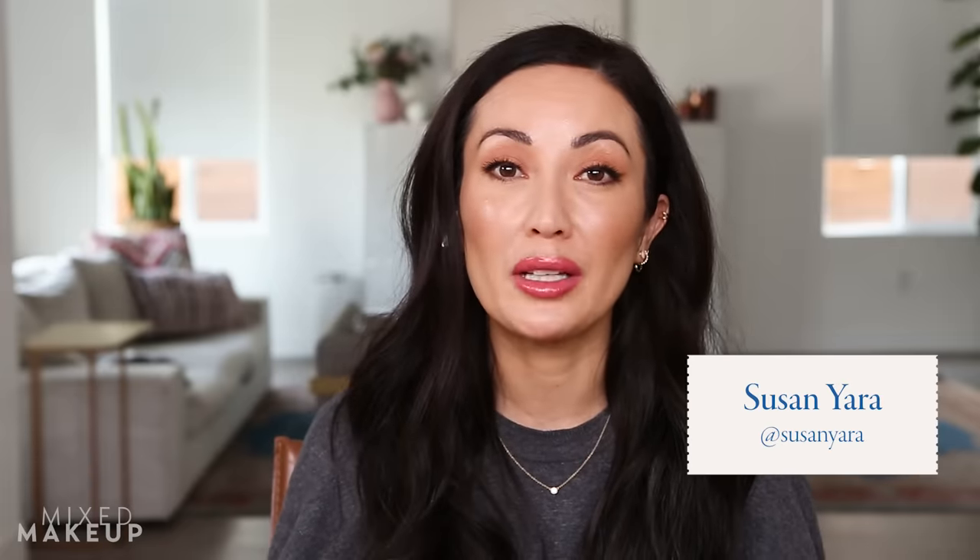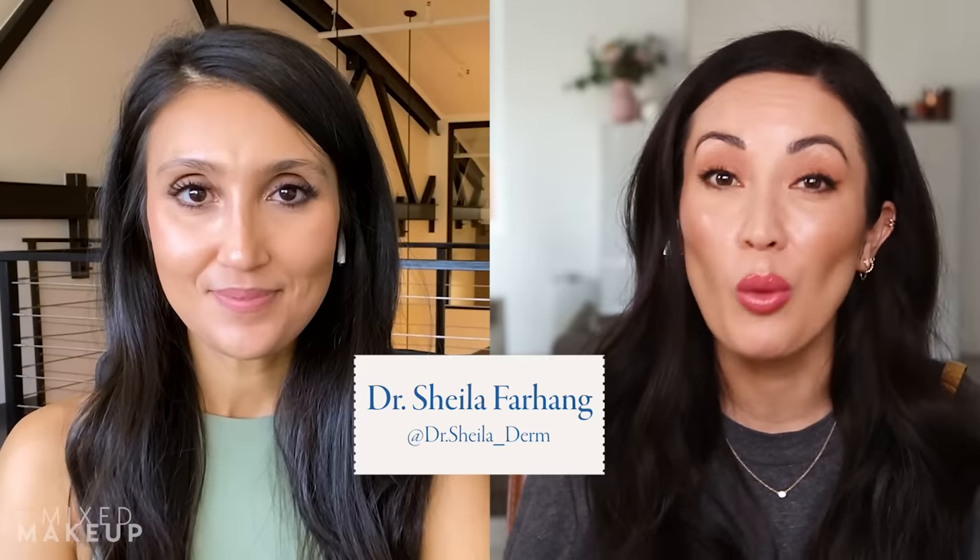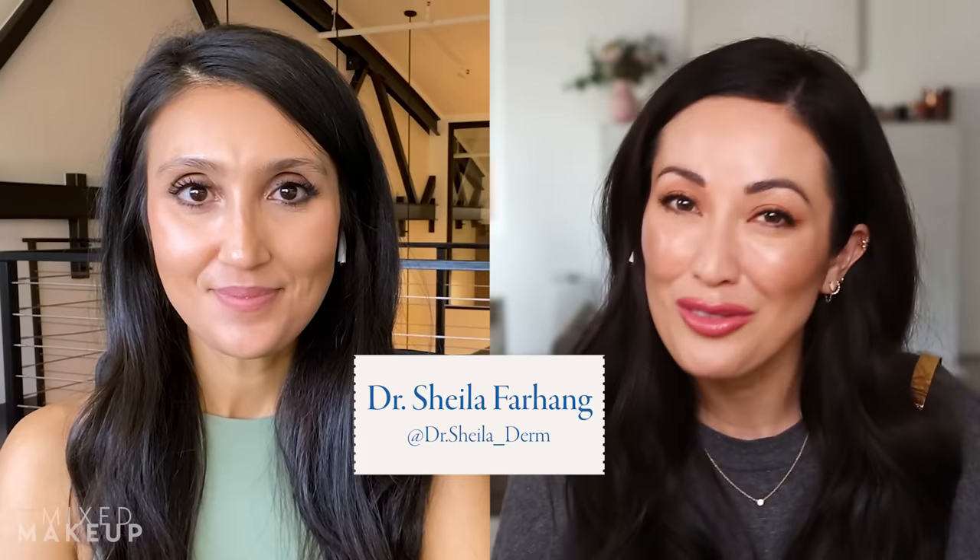I get a ton of questions about Milia, but it's not as straightforward as you would think to deal with, which is why I'm joined by double fellowship trained board certified dermatologist, Dr. Sheila Farhang. She is in Tucson, Arizona, and she's going to answer all of our Milia questions. Hi Dr. Sheila. Hi Susan. Thank you so much for having me.